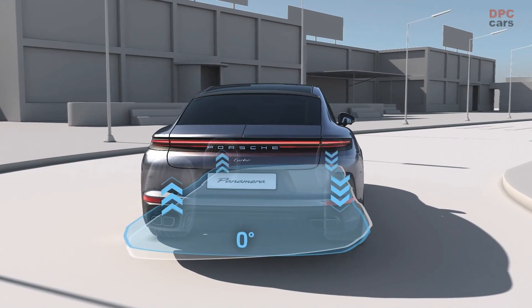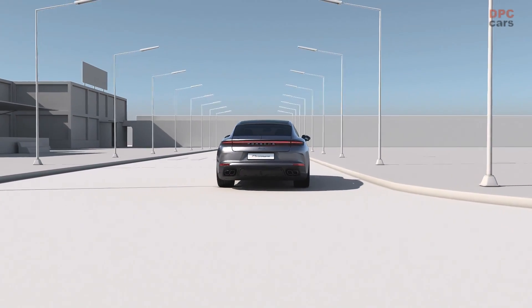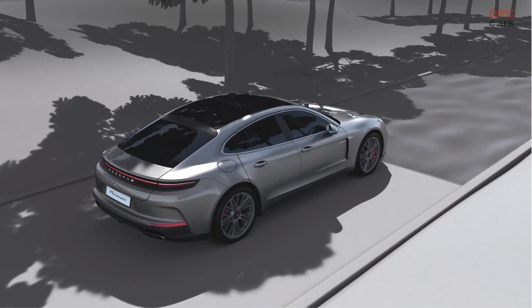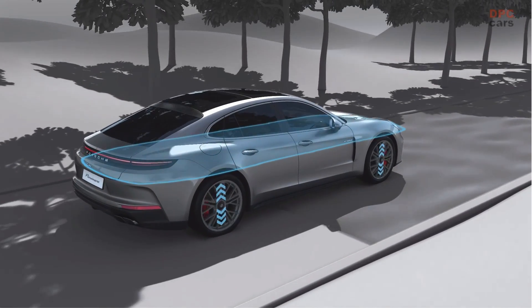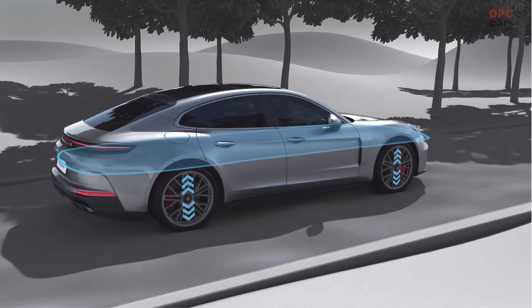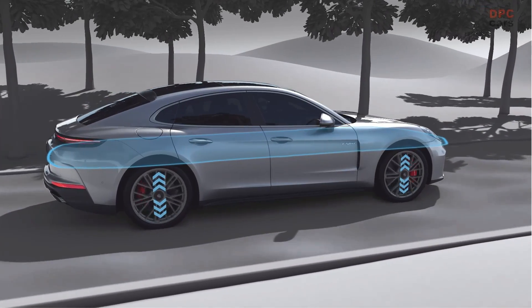This allows for precise control over the vehicle's handling and stability, adapting seamlessly to both the contours of the road and the dynamics of the drive. Such capabilities enable the wheels to extend or compress actively, maintaining optimal contact with the road and enhancing passenger comfort by minimizing body movement over uneven surfaces.